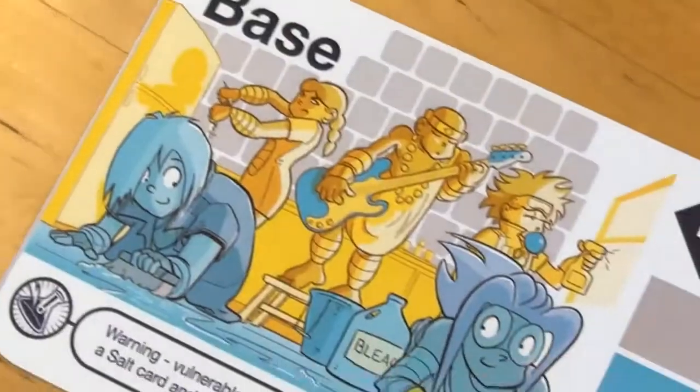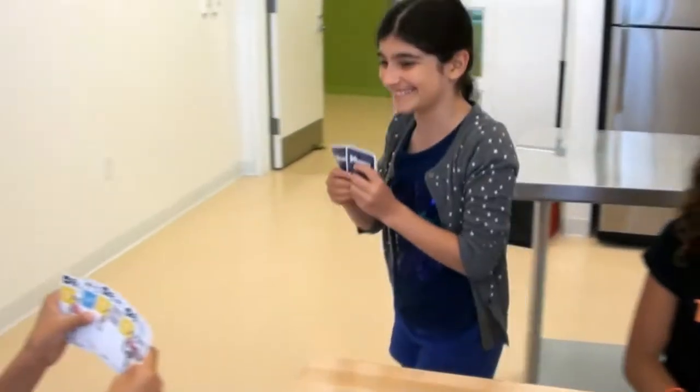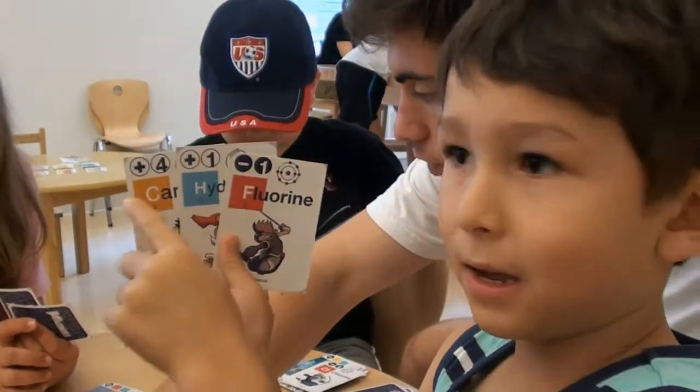The molecules that the kids have made interact with each other — acids neutralize bases, waters react with deadly carbonyls. So kids are having fun while learning real science.